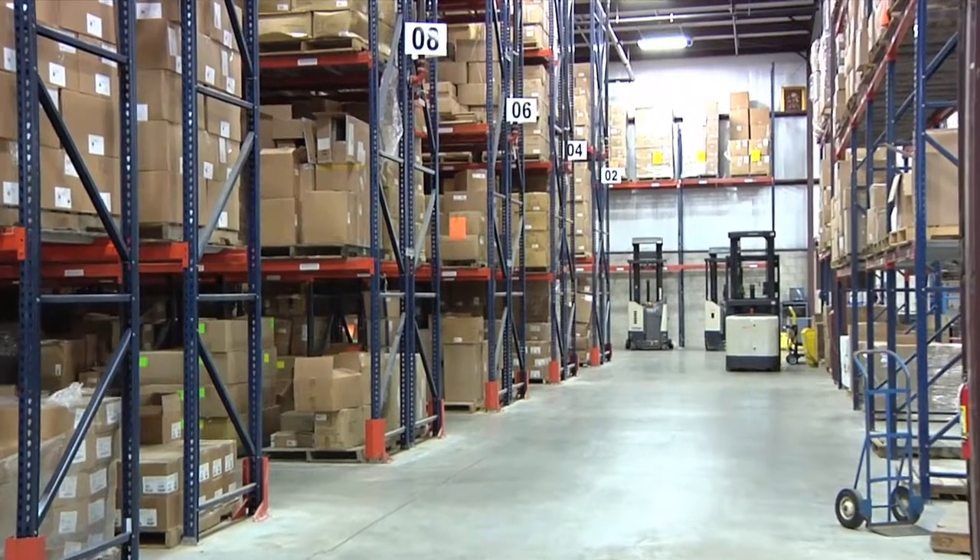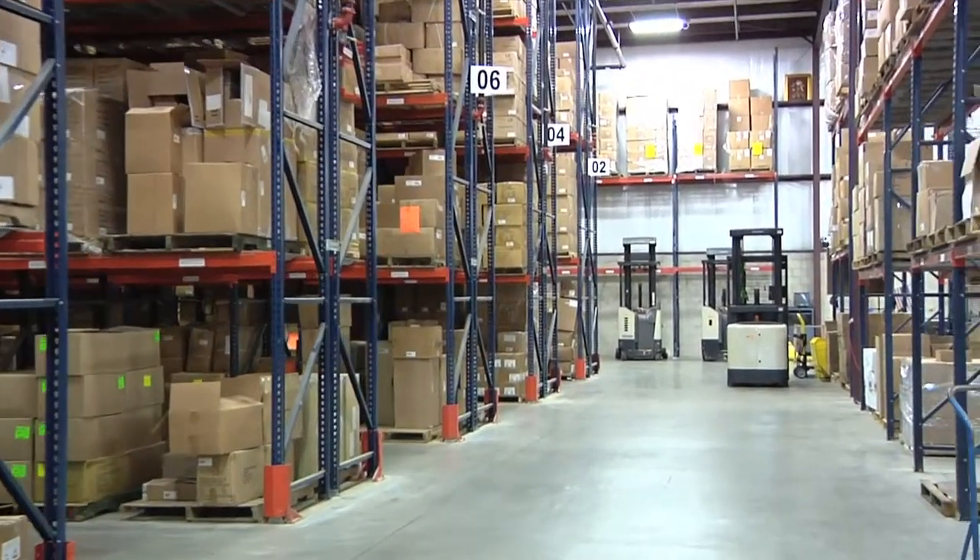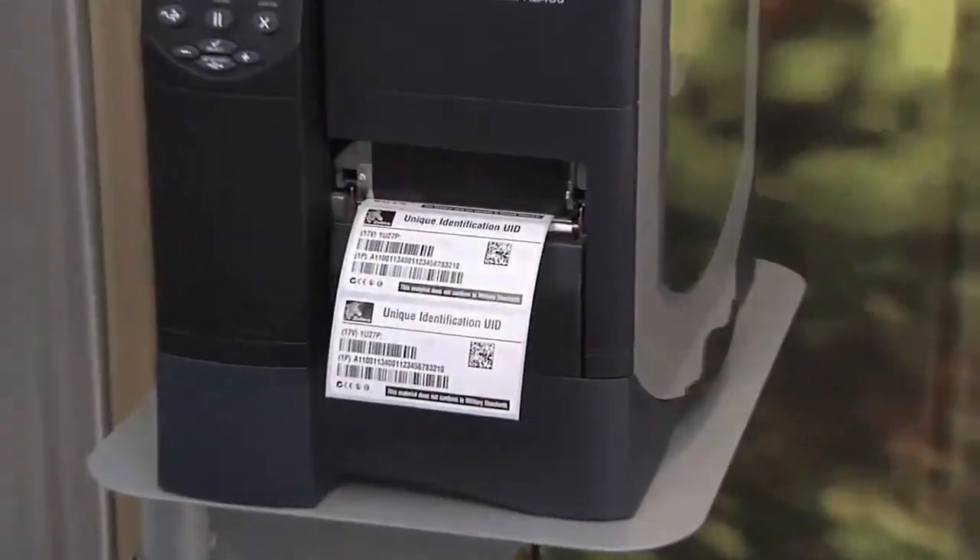ADSI, a Premier Zebra Partner, is dedicated to helping our customers find faster, easier, better ways to manage their supply chain.